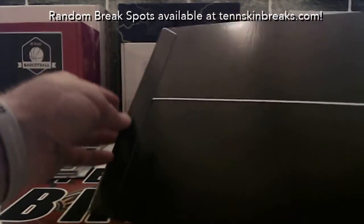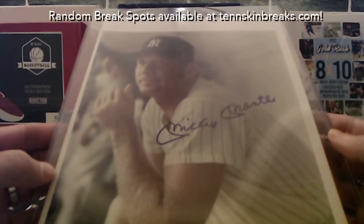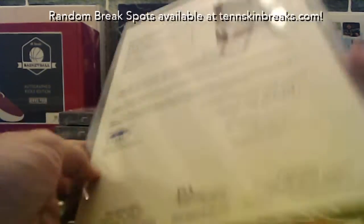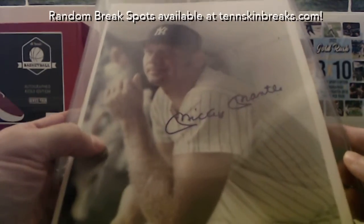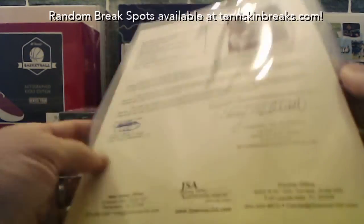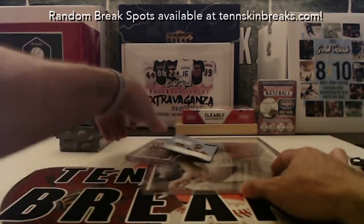No freaking way — first box and we pulled a Mickey Mantle autographed 8x10! Are you kidding me?! Holy crap — JSA letter of authenticity! Rick, my man, that is unbelievable. How about a Mickey Mantle auto out of the first box of Supercharged Series 2? That's crazy, that's incredible. I knew you were gonna like that one. What a start — it was looking pretty lame until that sucker popped out.